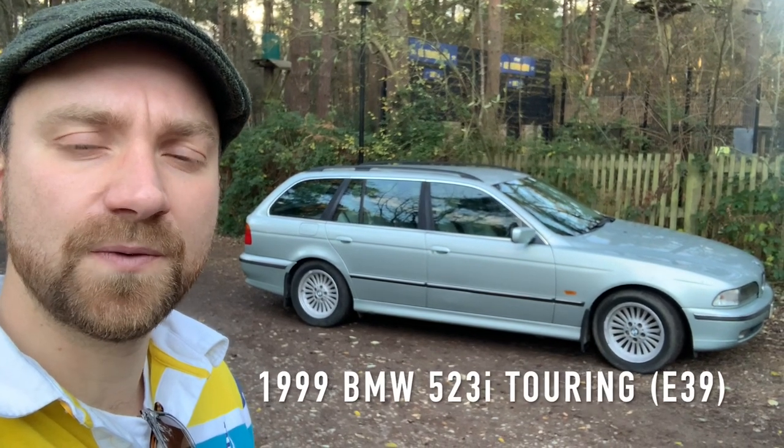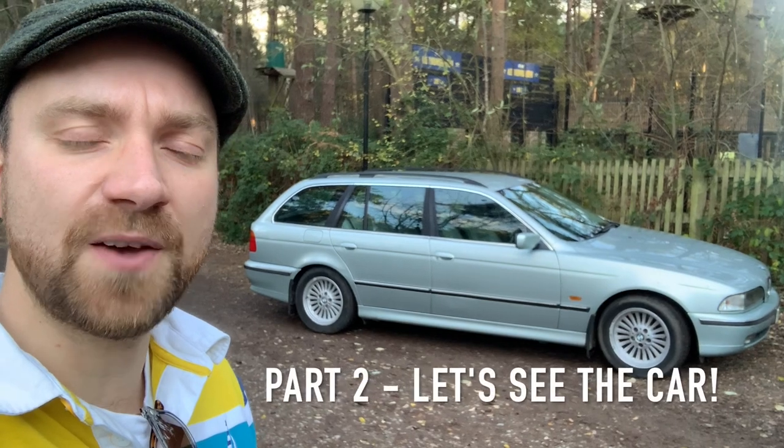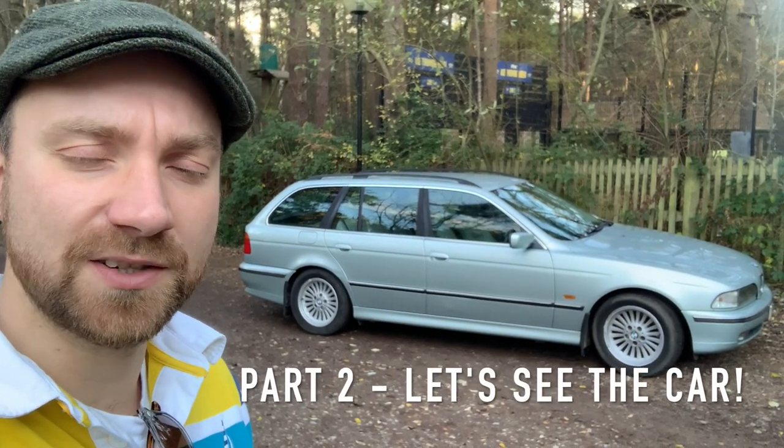Hi, I'm Geoff Pascals and this is my BMW 523i Touring in Glacier Green that I just bought from Geoff Easter Matt. This is the story.